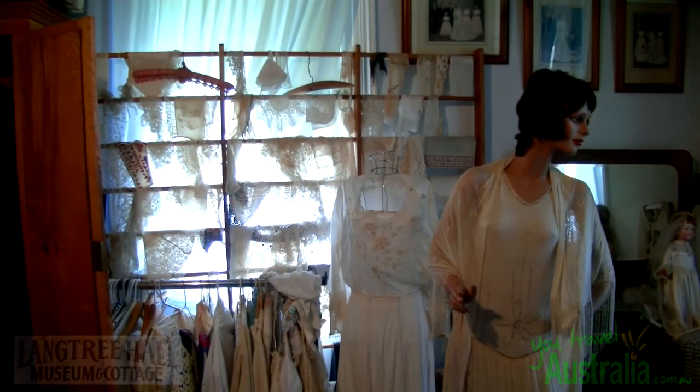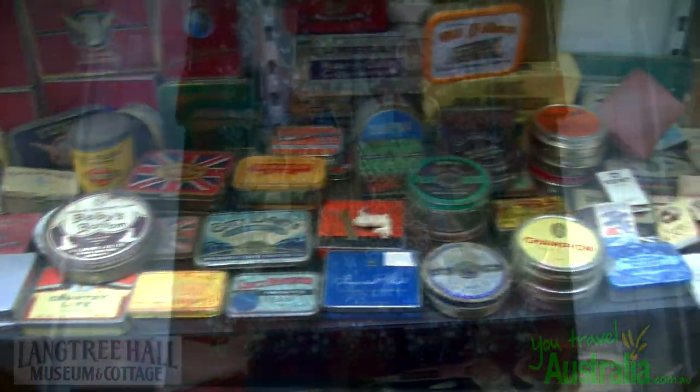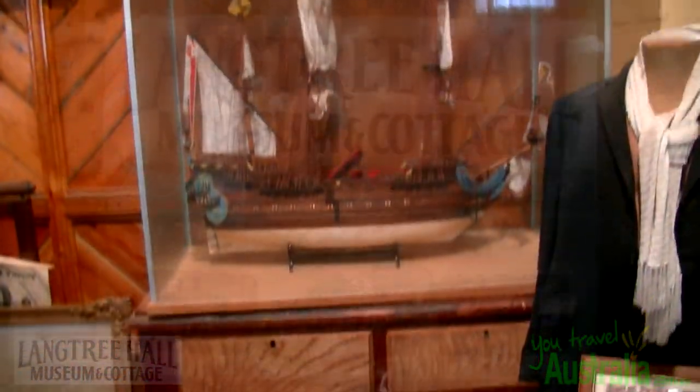It also has a unique international dolls exhibition containing around 1300 pieces. The curator is more than willing to provide and share her vast knowledge of Mildura's history. The Langtree Hall Museum is well worth a visit while staying in the Mildura region.